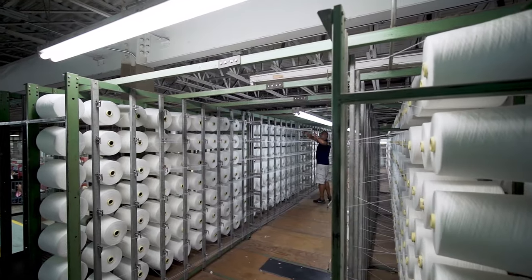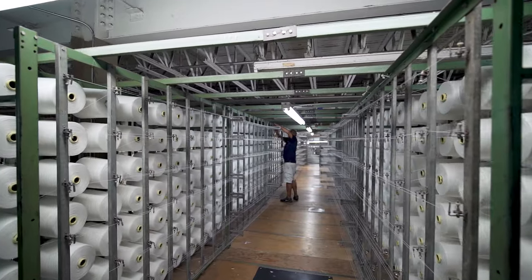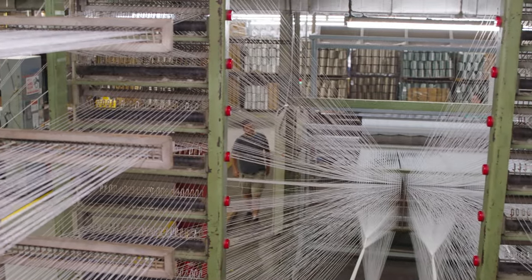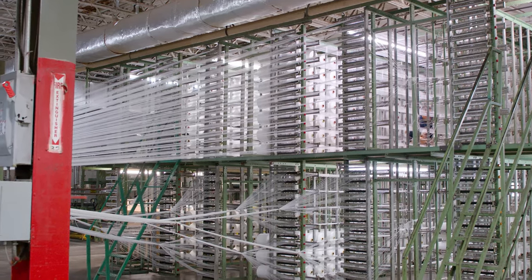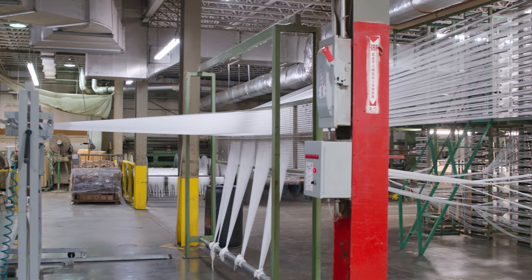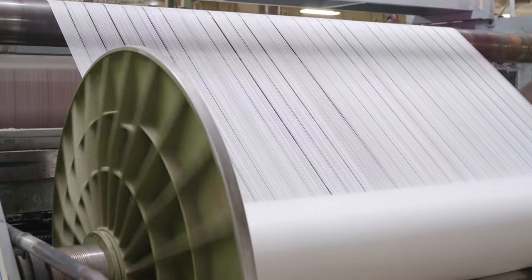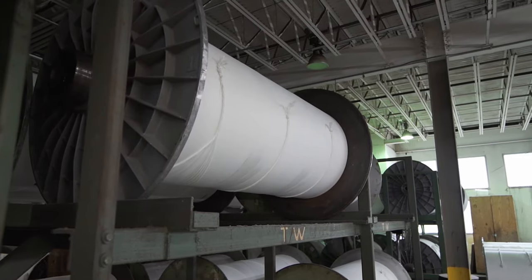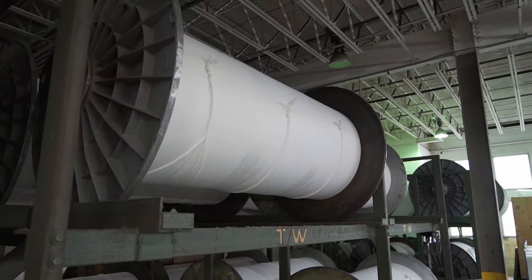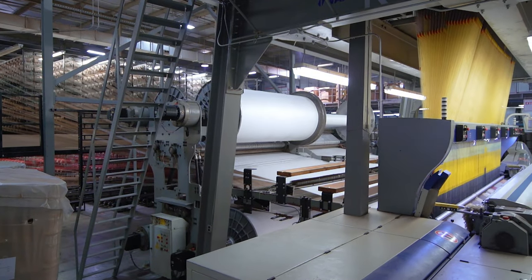The final step before the actual weaving process begins is called warping — the step where the backing for the rugs is created. The weaving of a rug takes warp yarn running vertically and weft yarns running horizontally to produce the mesh-like backing in which the pile is woven. Oriental Weavers' backing or warp is normally polypropylene or cotton, while the weft is jute.